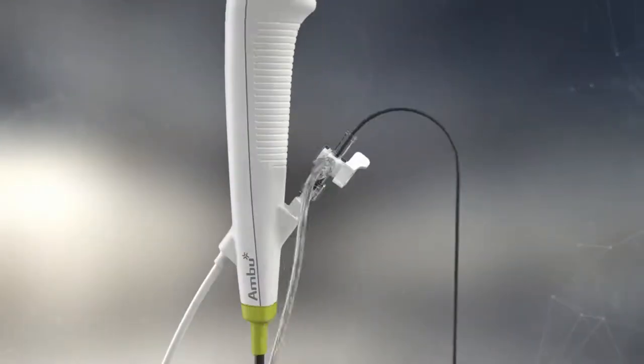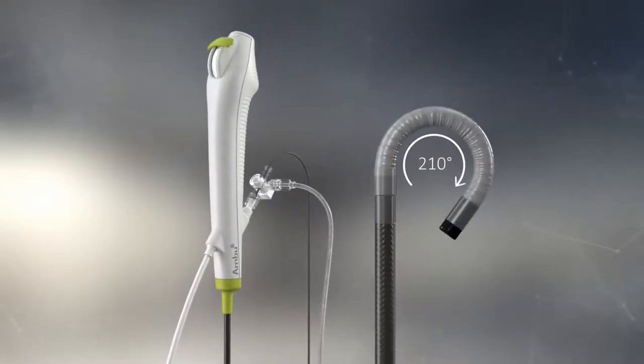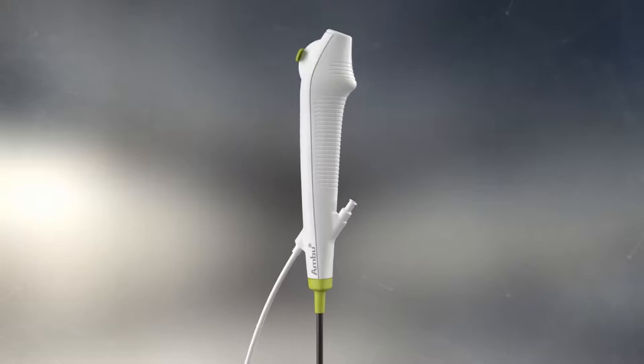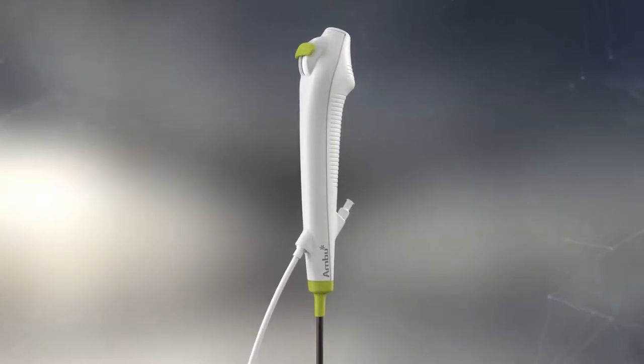With A-Scope 4 Cysto, you get excellent imaging and smooth maneuverability. This allows you to navigate and completely retroflex to inspect the bladder neck with or without forceps inserted. And the quality is consistent because you get a brand new cystoscope for every procedure.